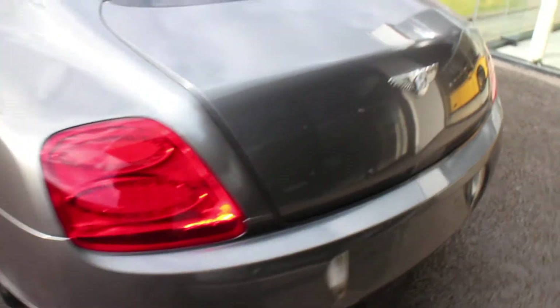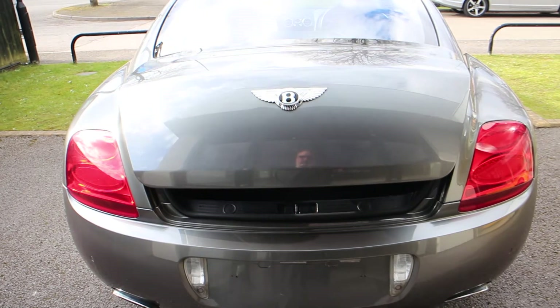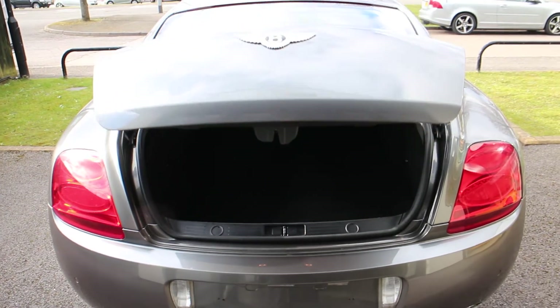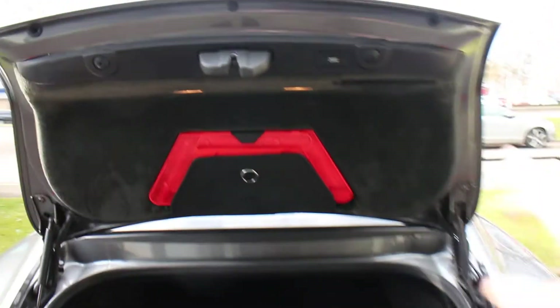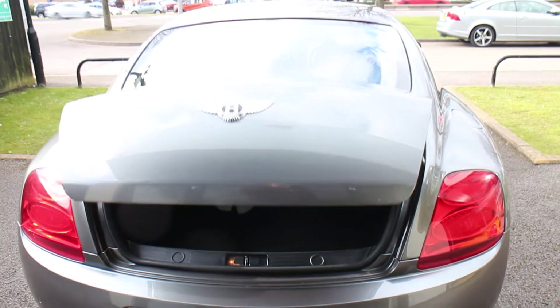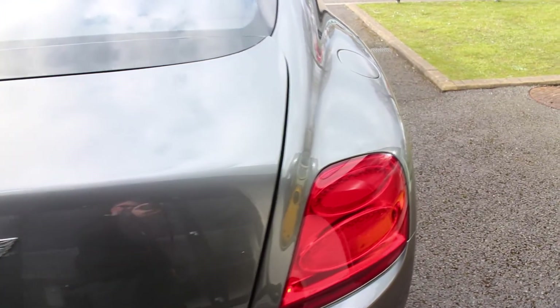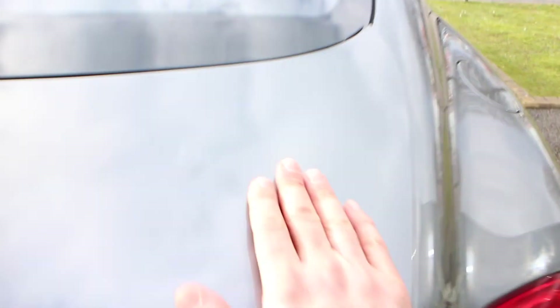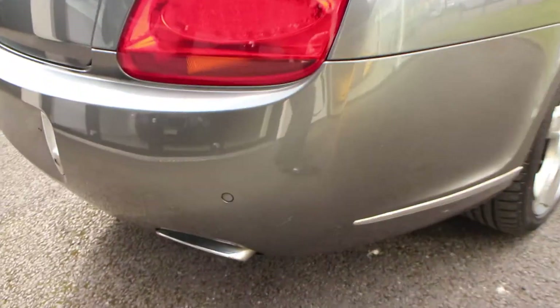The car benefits from a power boot, although it does stick a little bit when it goes down — I don't know if that's the hinges. You can see it's a little raised on one side; you do need to give it a helpful push once it's gone down, and it goes down fine.